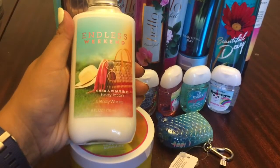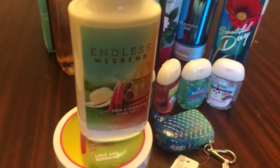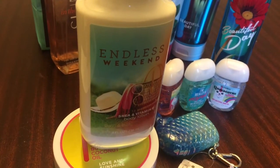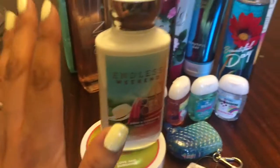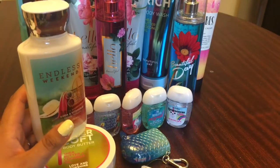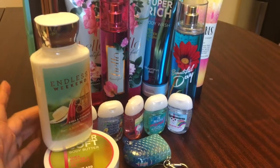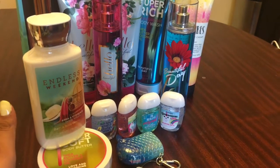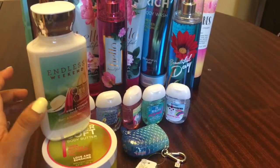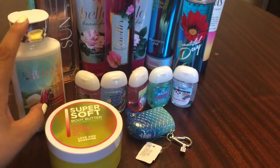I also picked up this body lotion in Endless Weekend. Before I get into prices — they have a Bath and Body Works app, and I used a RetailMeNot coupon — it's 20% off when you spend $25 or more. So these prices are with that coupon. The body butter was $3.30 with the 20% off coupon, and this lotion was $2.50.